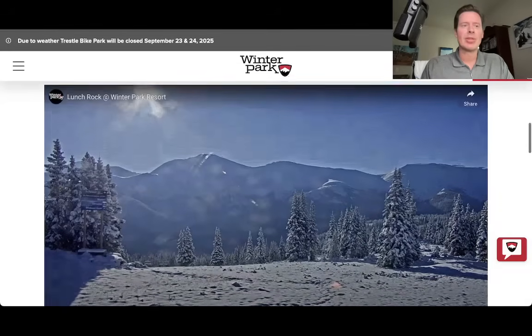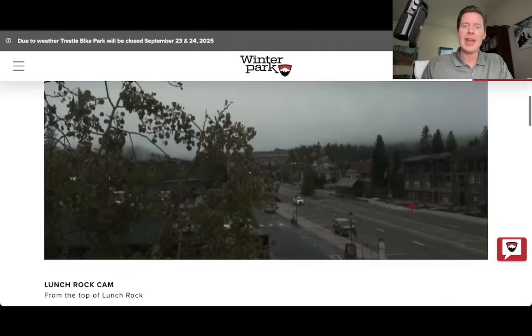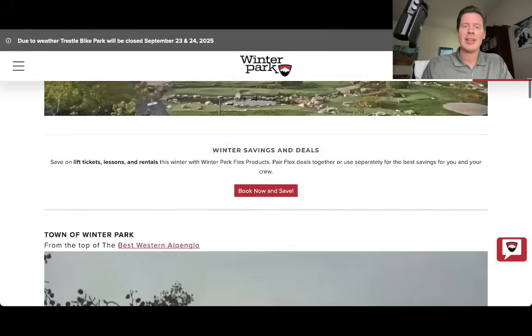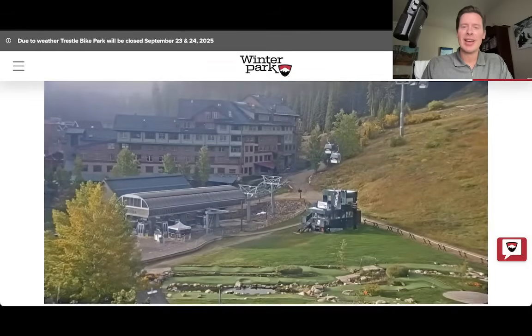Let me just show you that it's really a stark contrast — look at that view right there. That's up at Lunch Rock. Just stunning right in the morning sunshine. But then you go down to the base area — there's town. Nothing. Look at the base, it's sunny. You can see the lifts running in the fall color.